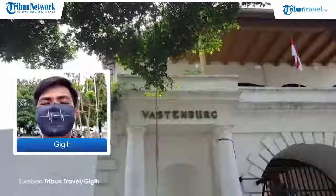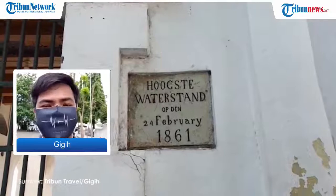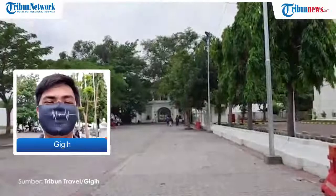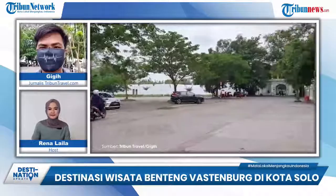Apa saja fasilitas yang tersedia di area Benteng? Saya sudah mencoba berkeliling di area Benteng. Ada beberapa fasilitas yang tersedia, seperti toilet, area makan, dan ada juga becak. Buat pengunjung yang mau berkeliling di area luar Benteng, bisa menggunakan becak supaya tidak lelah.